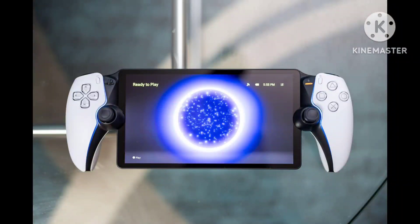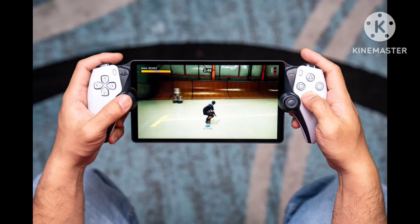Sony is often at its best when it's at its weirdest, like making donut-shaped earbuds that are actually super comfy, or a speaker and lamp combo that totally looks like a bong for some reason. But when it comes to the PlayStation Portal, the weirdness isn't just in the design — it's at the core foundation of a 'why does this thing exist?'